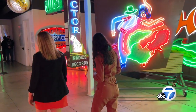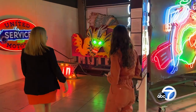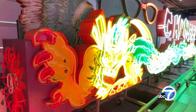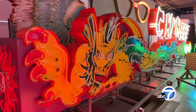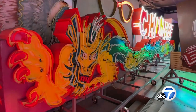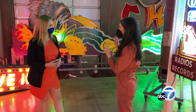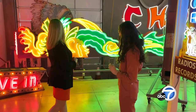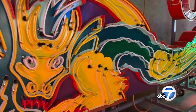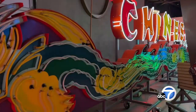This is a crowd favorite — the Chinese Theatre Dragon. This was once on the exterior of Grohman's Chinese Theatre. When we received this sign, it was completely destroyed. Most of the tubing was gone and the paint was all chipped off. So we had to sandblast it, re-pattern all the neon glass, re-bend it, re-paint it. It took a community to put this sign back together.